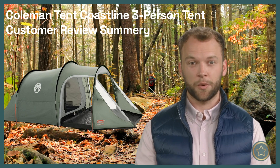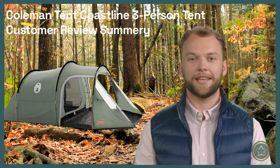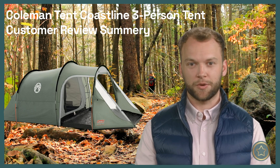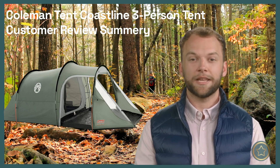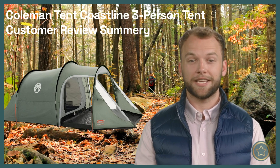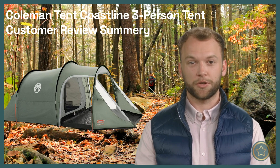In conclusion, the Coleman Tent Coastline 3-Person Tent has received positive feedback from customers. Its comfort, protection, and ease of assembly are highlighted as its main strengths. While there have been a few reports of issues with materials or broken components, the overall sentiment is positive. With proper care and consideration, this tent can provide a satisfactory camping experience for individuals or small groups.